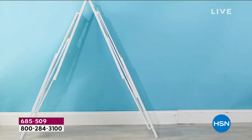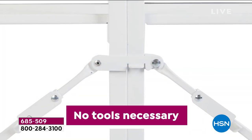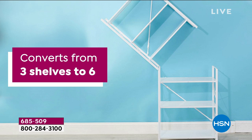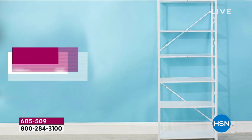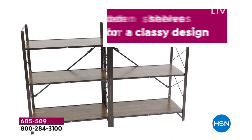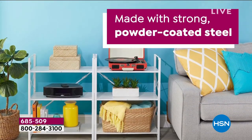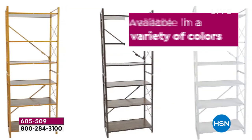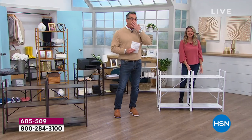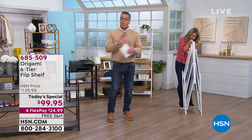It's called the six tier flip shelf. As Tracy was showing you, we have it on tape so it's a little bit easier to show you. No tools necessary. You don't get one, but you get two complete storage systems. So you can decide whether you want to go laterally - horizontal storage with six shelves - or if you want to go vertical, you simply flip it over and it becomes a double tall shelf. If you get it today, you're going to get it with free shipping and handling. When you check out, it'll still show shipping but that goes away as soon as you check out.